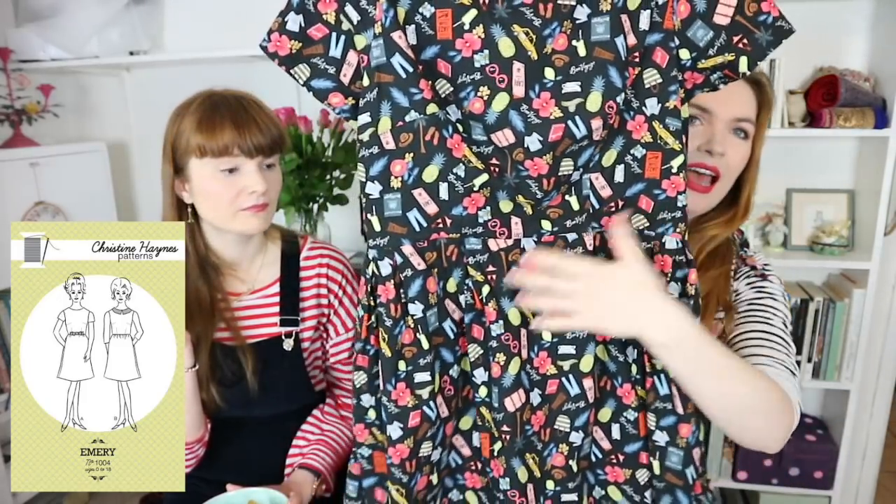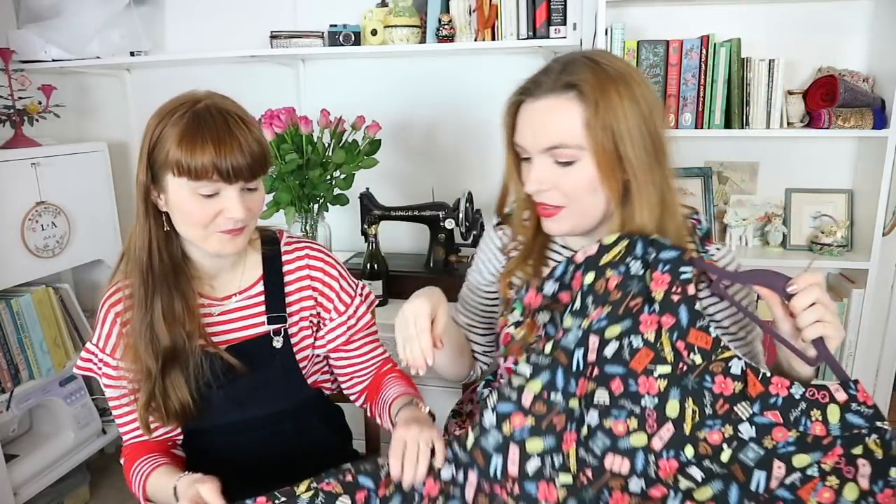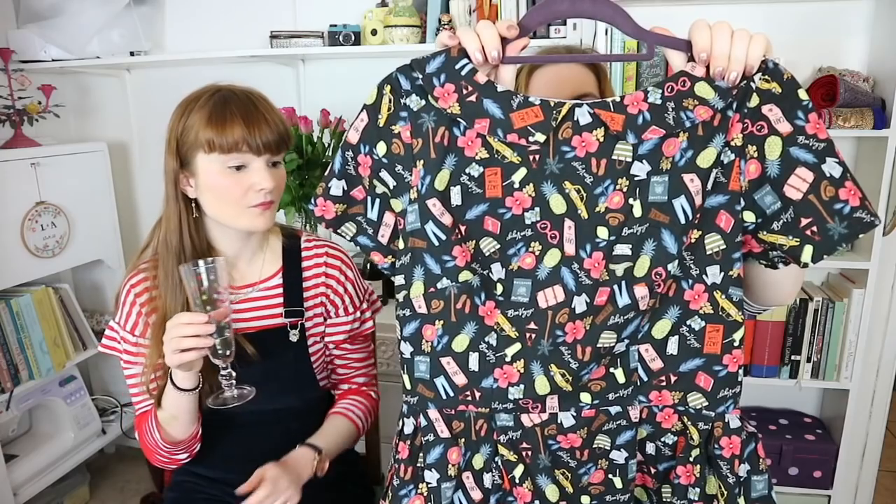Our next category is most sentimental make of the year — get the tissues out! My most sentimental make is my Christine Haynes Emery dress in this beautiful Cotton + Steel fabric. It has a Peter Pan collar, I did a box pleat hack on the skirt, and I also cut the selvage to make a little label. It has pockets — that's all you need to know! It's sentimental because this fabric reminds me of the time me and my boyfriend spent in New York together.